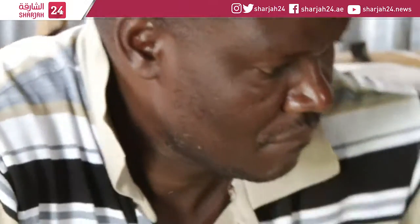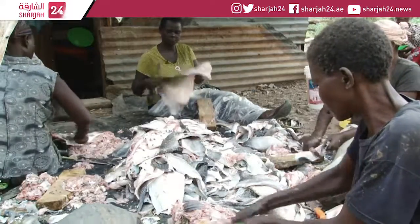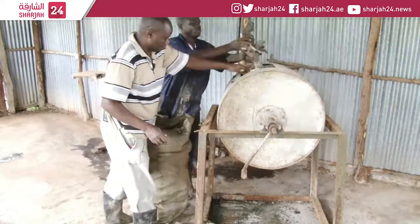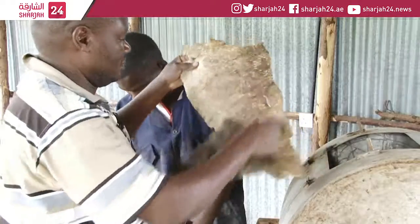It's leather but not as you know it. Newton from Kisumu in Kenya is a tanner of fish leather. Once the scales are off, the fish skins dry for a day before Newton can start tanning.